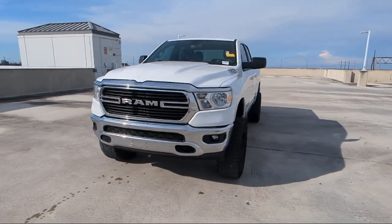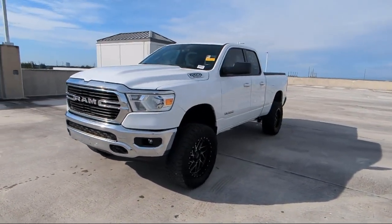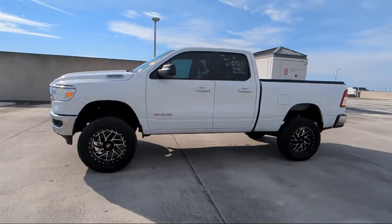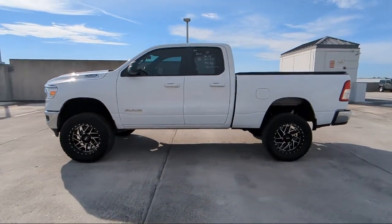Our friendly, multilingual staff will help you drive home today in a car or truck that is just right for you, so give us a call or stop by Arrigo Chrysler Dodge Jeep Ram today.